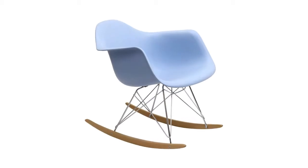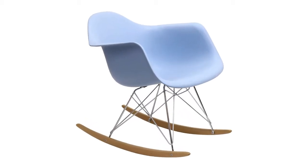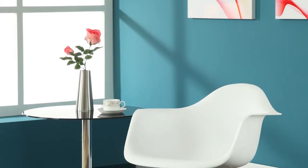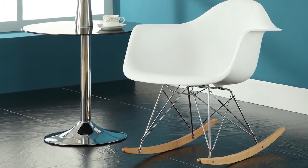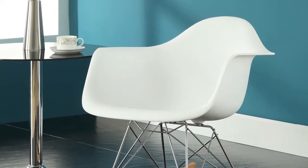Add some pizzazz to your room with the iconic Rocker lounge chair. Popular for decades in nurseries and other eclectic spaces, Rocker is an ambitious piece richly filled with symbolism.